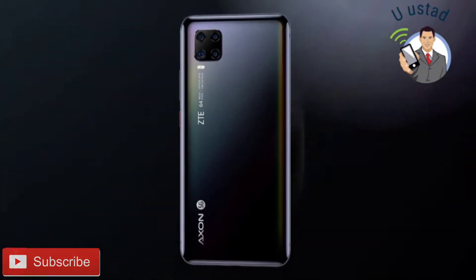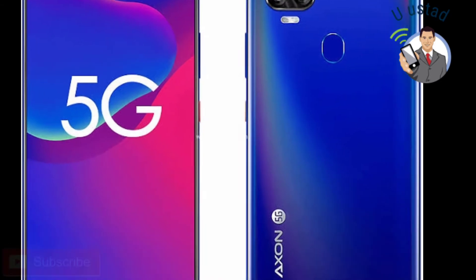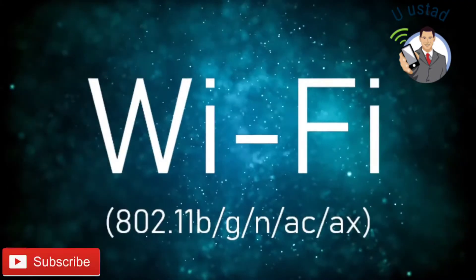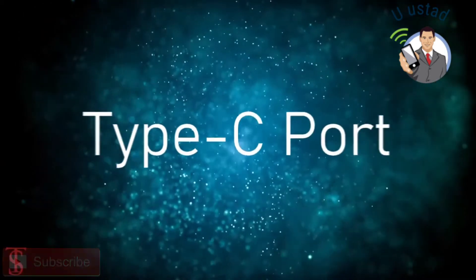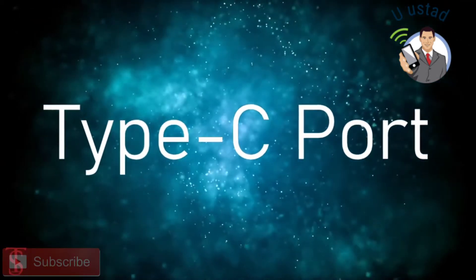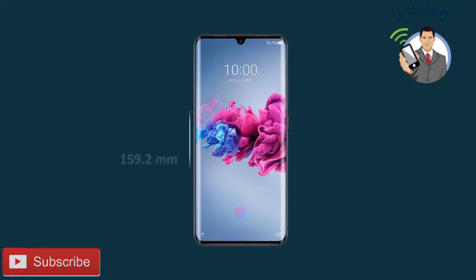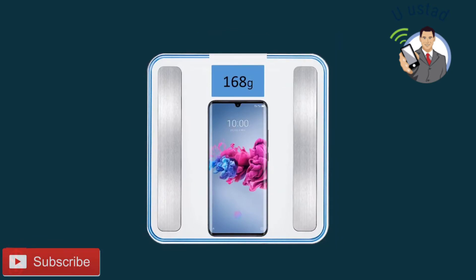The connectivity options on the phone include 5G, Wi-Fi, Bluetooth 5.1, GPS, NFC, and a Type-C charging port. The physical dimensions of the smartphone measure 159.2 x 73.4 x 7.9 mm and it weighs around 168 grams.